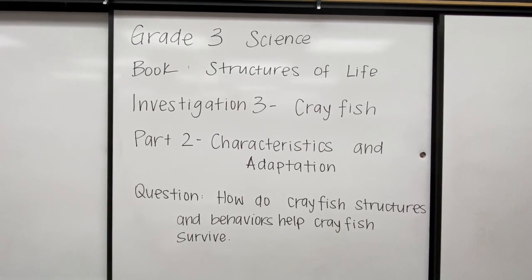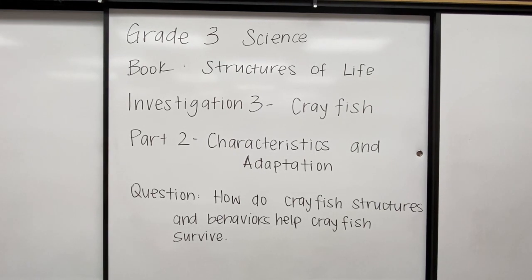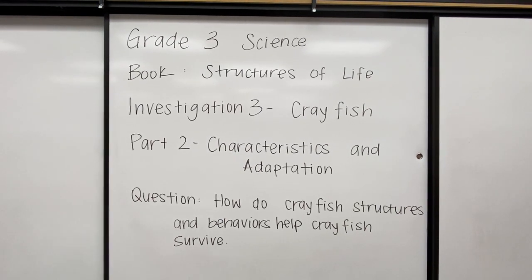Question: how do crayfish structures and behaviors help crayfish survive? Let's find out.